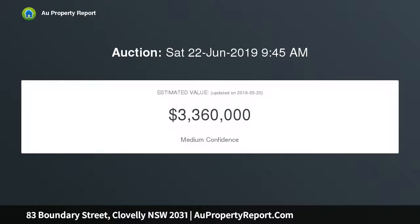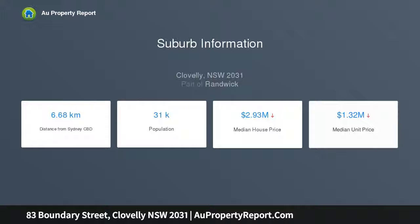Capturing breathtaking views over Wedding Cake Island to the Maroubra headland, the property is perfect for the multi-generational family or as a home plus income prospect, with potential to develop the site, maximize the views from a second level, and build your dream family home.